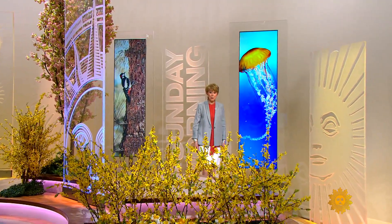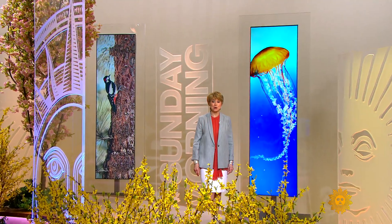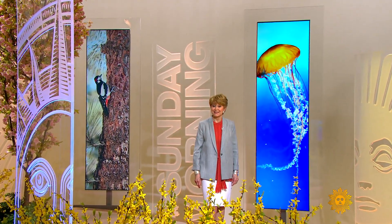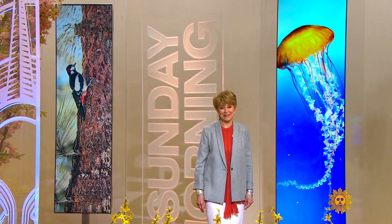For all our reliance on human ingenuity, a number of scientists and engineers are learning design secrets that might be best described as second nature. Faith Saleh shows what we mean.